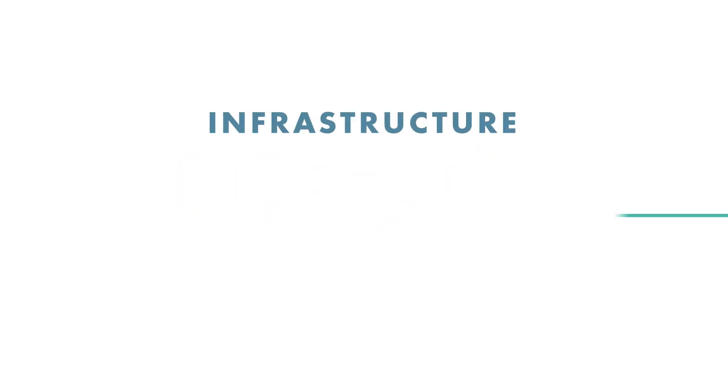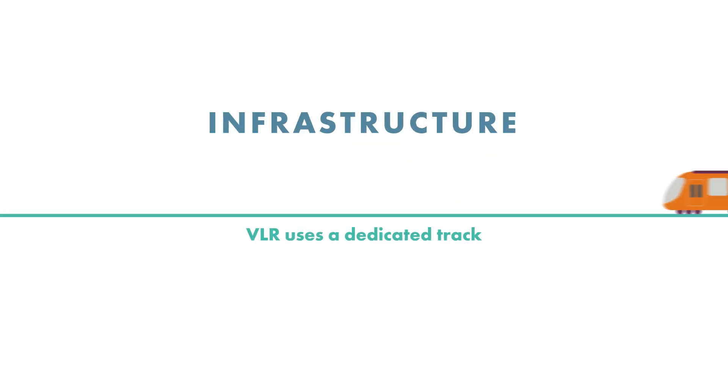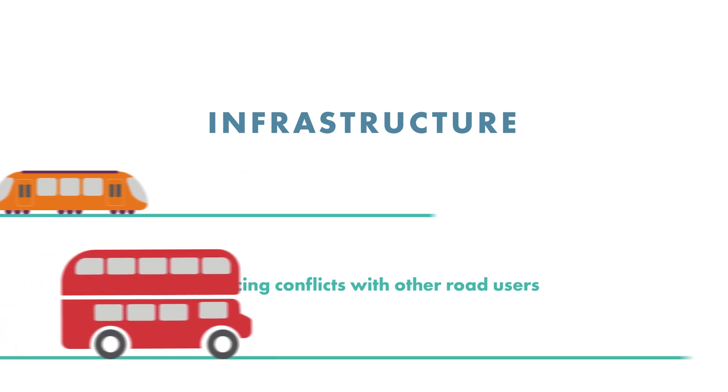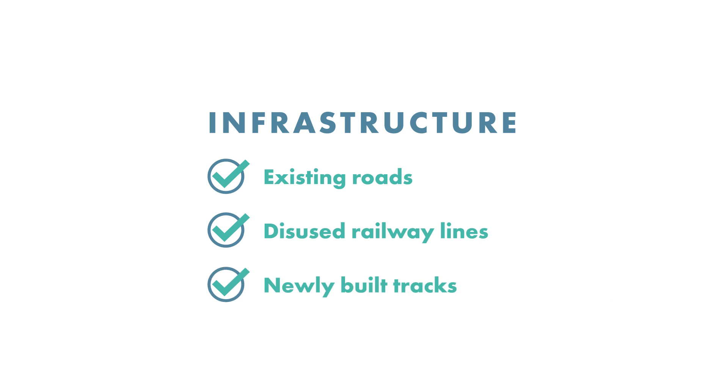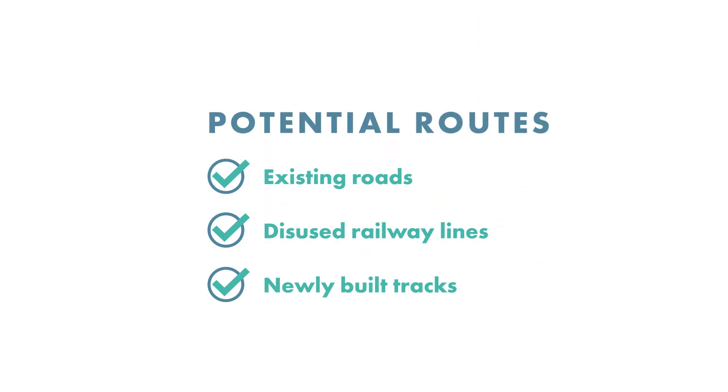In terms of infrastructure, VLR uses a dedicated track, reducing conflicts with other road users. Existing roads, disused railway lines or newly built tracks can all serve as potential routes.